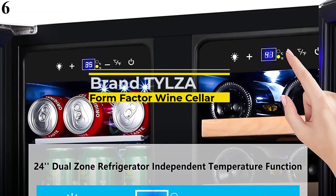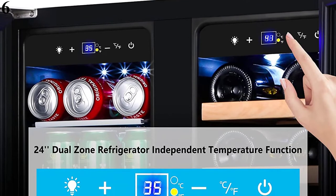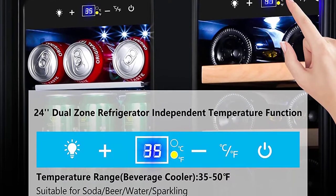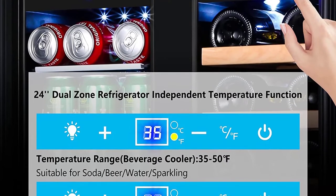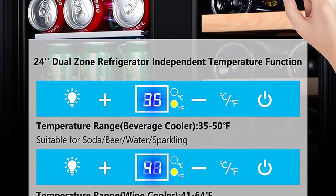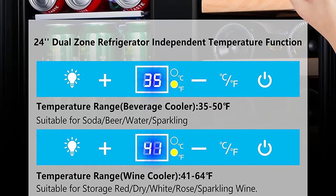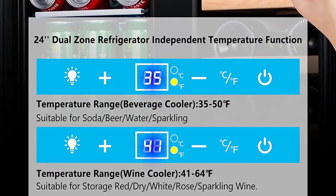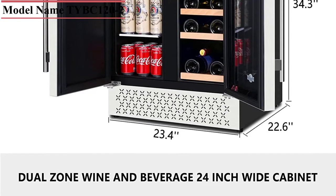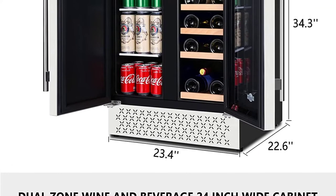Number 6: TYLZA Wine and Beverage Refrigerator, 24-Inch Dual Zone. This beverage wine cooler comes with two independent refrigerator compartments. The right is designed to keep wine bottles at an optimal temperature, storing up to 18 bottles. The left side is equipped with transparent shelves, storing up to 57 standard 12-ounce (330ml) cans. The double-pane tempered glass door with stainless steel seamless design prevents cold air from escaping so the interior temperature can drop quickly and remain stable. The compressor cooling system effectively provides fast, strong, and stable cooling with accurate humidity.